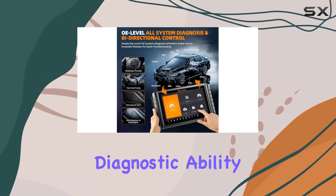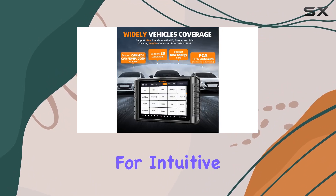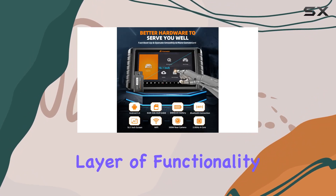The scanner's diagnostic ability shines with its quick VIN reading, one-click system scans, and a 4-in-1 merged graph for intuitive diagnosis. Generating PDF screenshot reports is a breeze, and the key coding feature adds an extra layer of functionality.